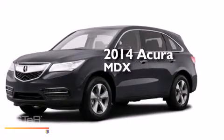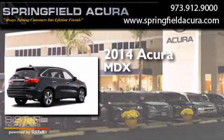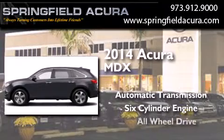This is a brand new 2014 Acura MDX. This crossover has an automatic transmission, a six-cylinder engine, and all-wheel drive.